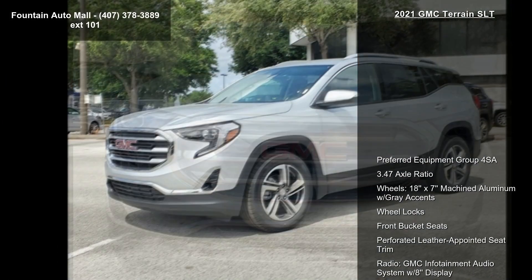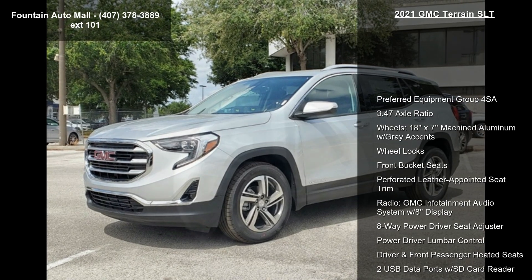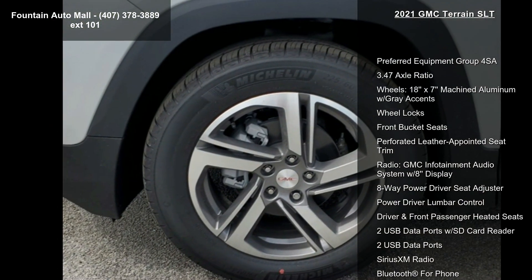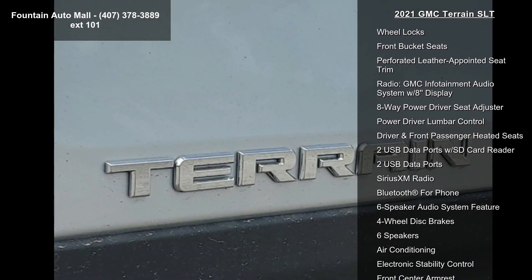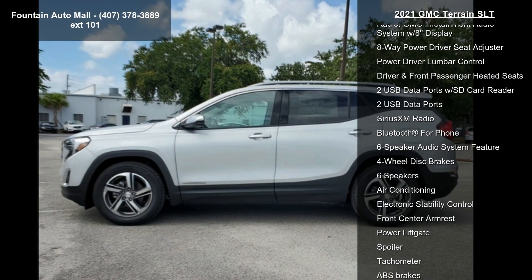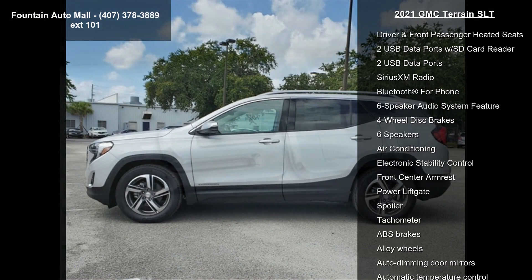This vehicle's top features include Preferred Equipment Group 4SA, 3.47 Axle Ratio, 18x7 Machined Aluminum Wheels with Grey Accents, Wheel Locks, Front Bucket Seats, and Perforated Leather Appointed Seat Trim.